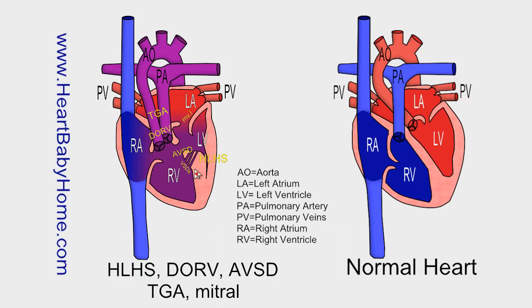Ventricular septal defect, or VSD. That's when you have one or more holes in the wall between the ventricles or lower chambers of the heart, and that allows the oxygen-rich and the oxygen-poor blood to mix together before leaving the heart.